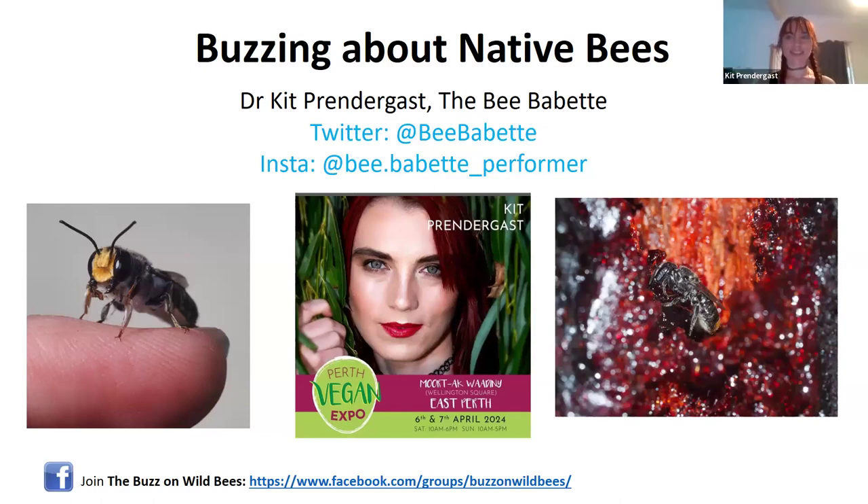Hi people, I'm Dr. Kit and I am a bee scientist as well as a massive animal lover, and so I'm really excited to be talking to you today about bees and how we can help the environment, and how our lifestyle and our choices can make a massive difference to saving bees and saving the environment.